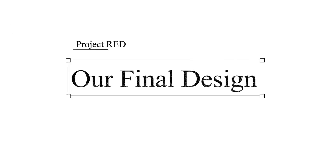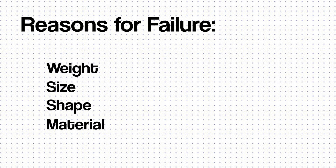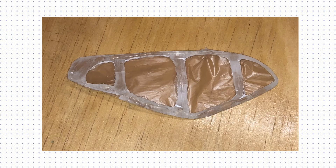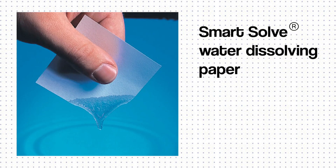Our final design went through several iterations that failed because of weight, size, shape, material, etc. The first design was made out of resin, therefore it was not biodegradable and was too heavy to catch any air and float. After several prototypes, we created a design with a weight of about 5.5 grams, made out of a water-dissolvable paper.